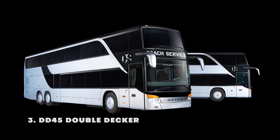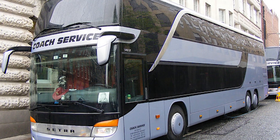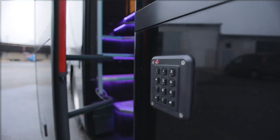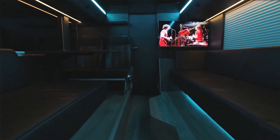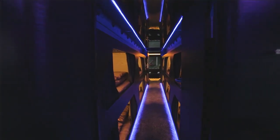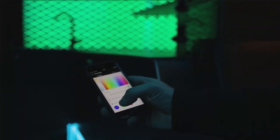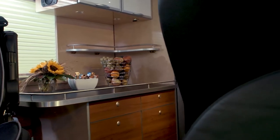This extraordinary motorhome coach takes RV living to new heights, literally. With its unique double-decker design and an impressive 45 feet in length, this coach offers an unparalleled level of space and comfort. The double-decker boasts a sleek, modern design with a polished finish that is an instant head-turner. It features large panoramic windows on both decks, providing ample natural light and stunning views. The motorhome is equipped with retractable awnings and an outdoor entertainment system, making it perfect for outdoor gatherings and relaxation.